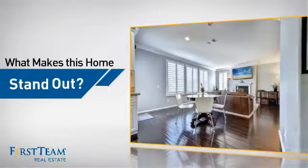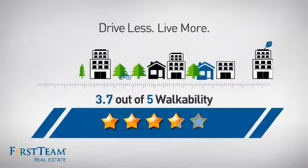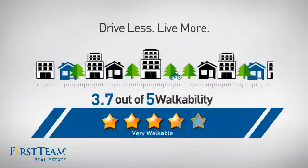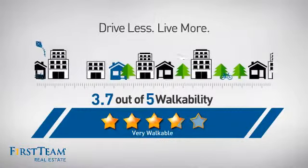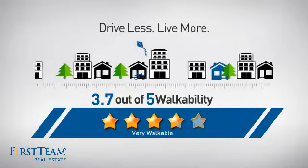But let's talk about what really makes this home stand out. With a walkability score of 3.7, the neighborhood is a very walkable place to live, offering a healthier lifestyle, shorter commutes, and the ability to run errands on foot.